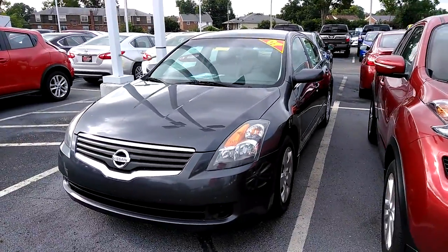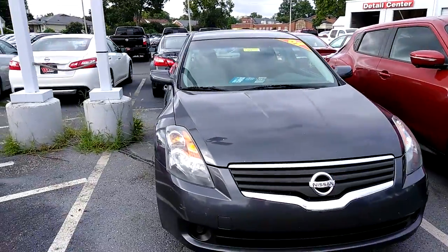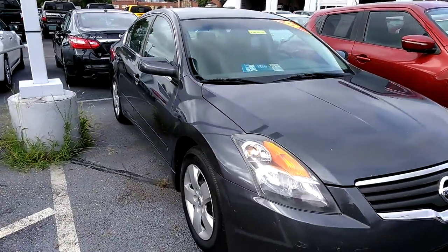Hey, good morning. Jay John from Jeff Lauer Nissan of Louisville. Again, I'm just thanking you for your interest in my Altima. I'm going to do a quick walk around for you here to kind of show you the body condition.